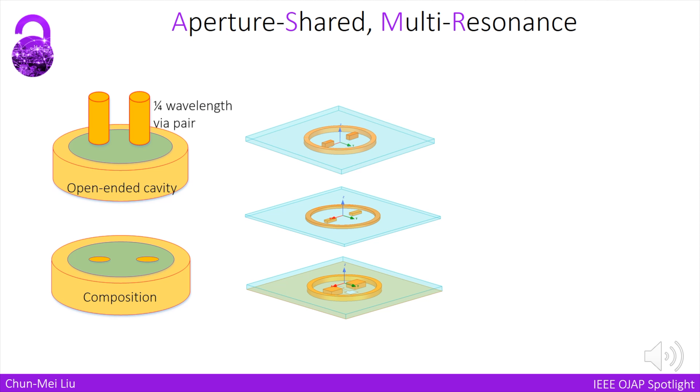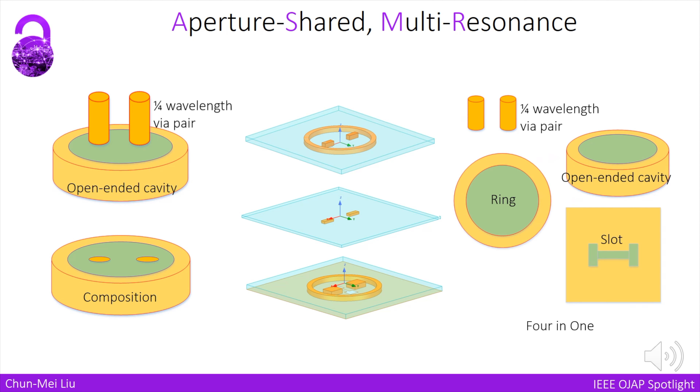The wire pair and the open-ended cavity are shared in the same space. When realizing it, we use three substrate layers. After, we partially remove the metal wall from the central layer, so a circular ring can be isolated from the open-ended cavity. This topology could be regarded as a 4-in-1 structure: the quarter-wavelength wire pair, the open-ended cavity, the circular ring, and the slot.